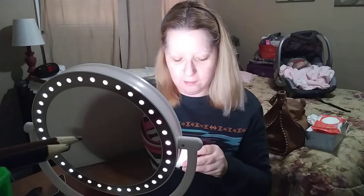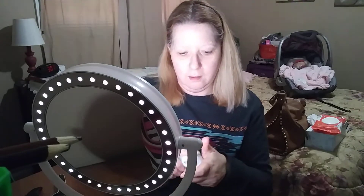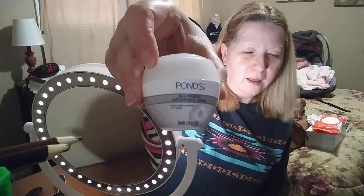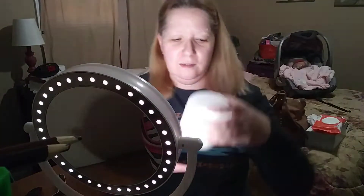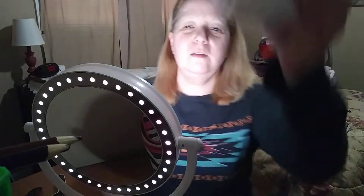So what I do use is this — it's Hans — every morning. And then when I take my makeup off at night I use this before I go to bed. That's all I do, nothing spectacular.